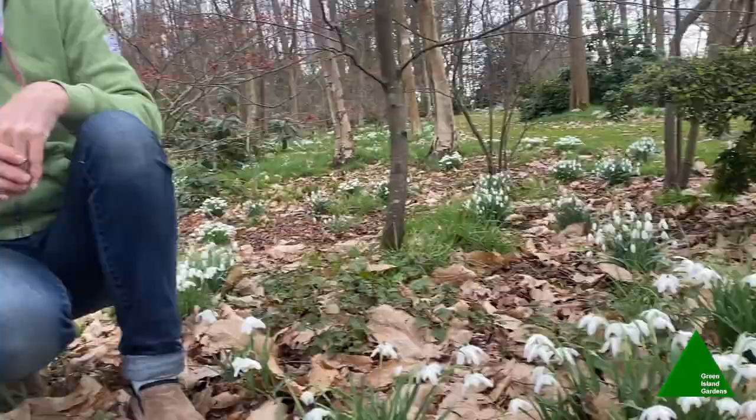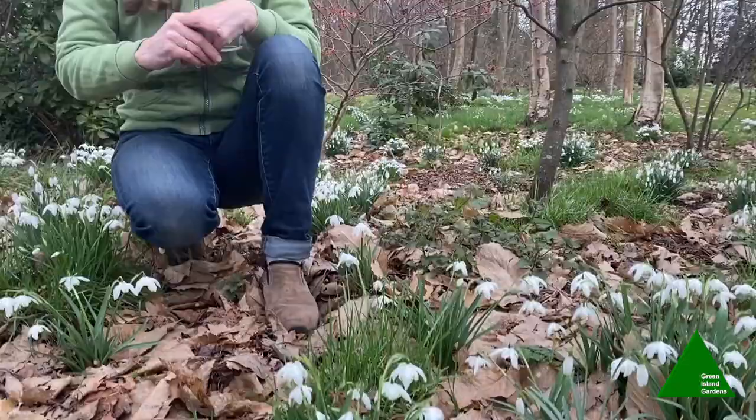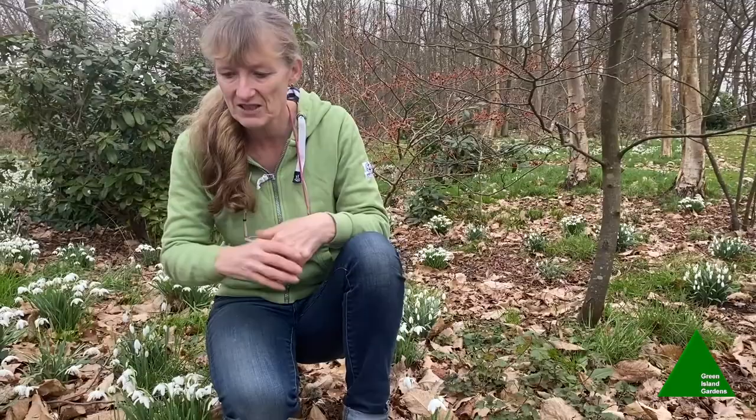I have started collecting them and I'll show you some in a few moments, but that's why it's given rise to so many different varieties. They don't actually reproduce terribly quickly — not like bluebells and daffodils, where you can plant a few and in a very short time have a lot. Snowdrops can be a little bit slower to reproduce, although they do clump up nicely.